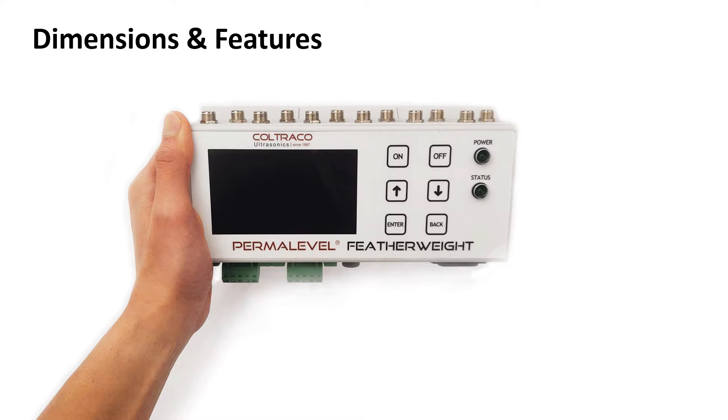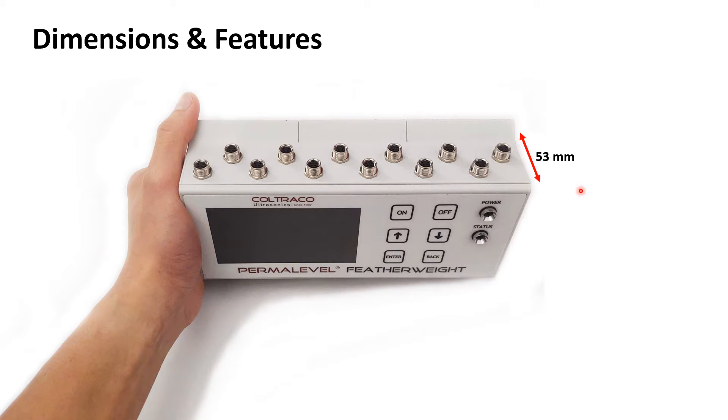The Permalevel Featherweight is a rather compact unit, as shown here being held by one of our colleagues. The dimensions are 220 millimeters long by 89 millimeters high. The depth is 53 millimeters. And along the top, you can clearly see the 12 connectors, which each one of the weight monitoring sensors will be connected to.